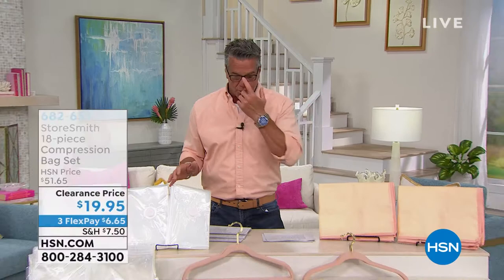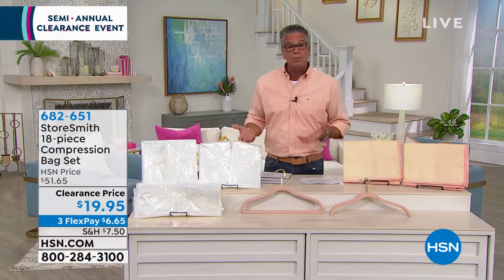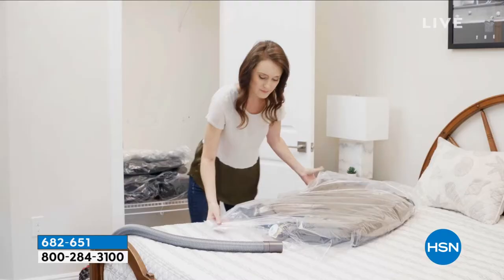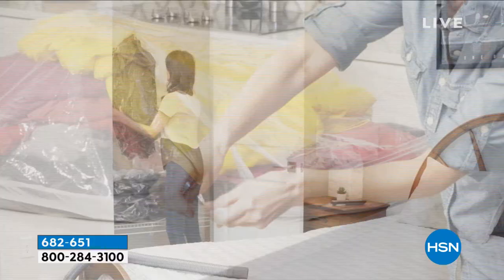I want to promote a couple of items before we get started. The first is the compression bag kit from Storesmith. It makes perfect sense — you've got stuff to put away from wintertime, like heavier blankets, pillows, sweaters. Use compression bags: hook up your vacuum, suck the air out, zip it closed, and it decreases the size by about tenfold.